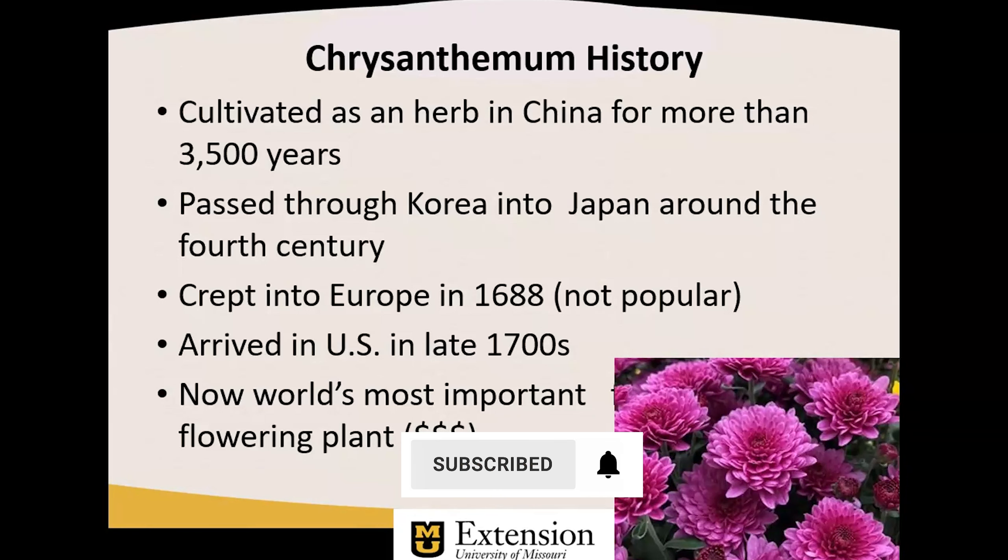It crept into Europe in the latter part of the 17th century where, oddly enough, it didn't see a lot of attention. But it arrived in the United States in the late 18th century and is now the world's most important flowering plant from the standpoint of dollar value. This is because chrysanthemum is used as a cut flower, as a potted flower, and as a perennial flowering plant — so it has a lot of different uses.